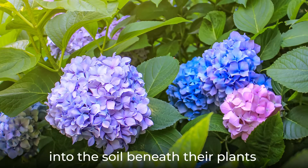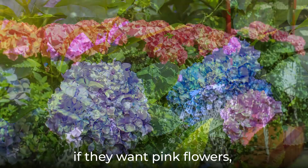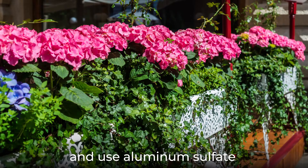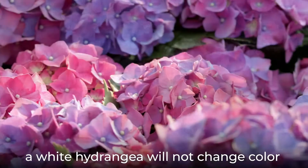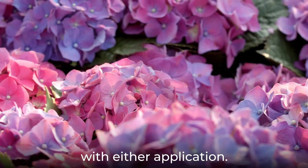Many gardeners mix lime into the soil beneath their plants if they want pink flowers, and use aluminum sulfate in the same way to turn their flowers blue. Unfortunately, a white hydrangea will not change color with either application.